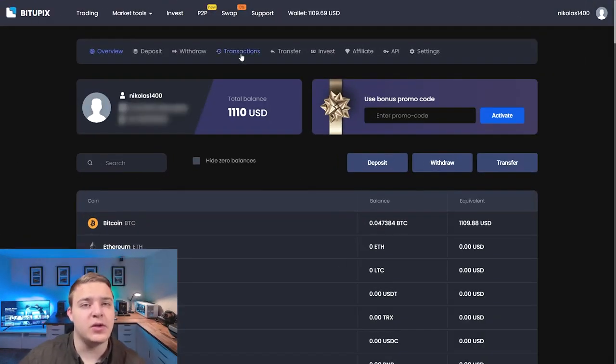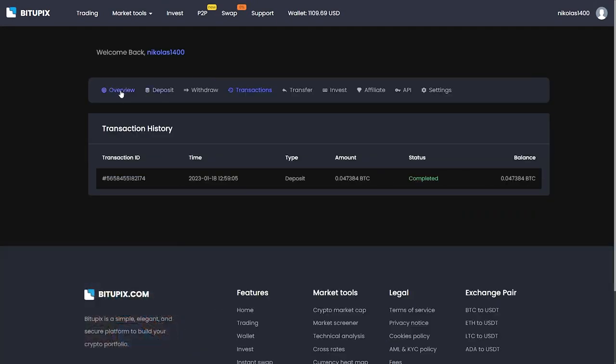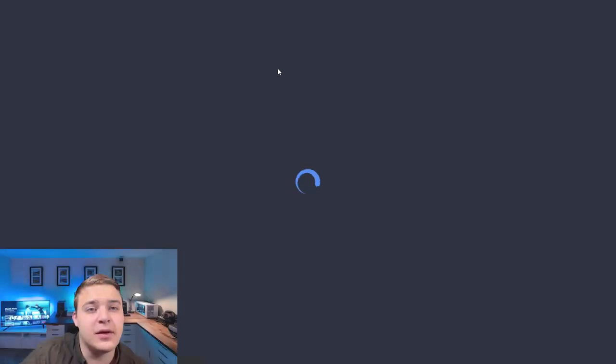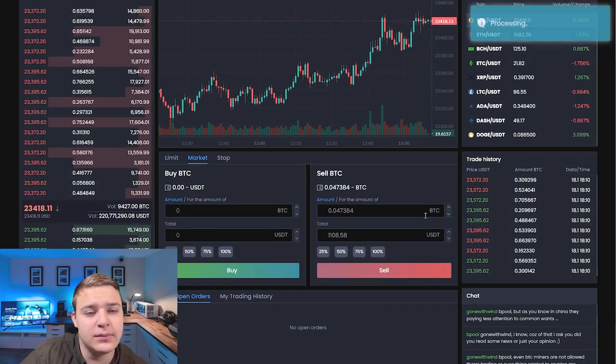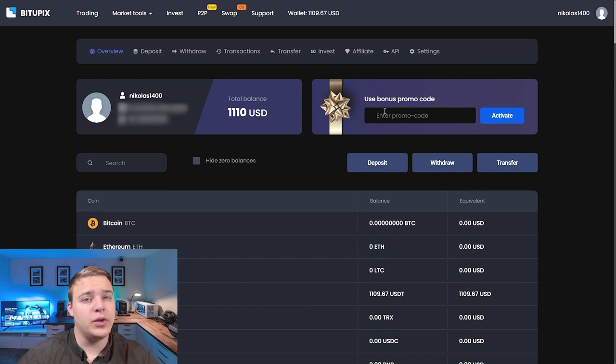The Bitapix balance has been replenished. Now we just have to sell it at the favorable rate. I can sell Bitcoin for 1100 USDT. And now I am selling. Now we have 1100 USDT on our Bitapix balance.